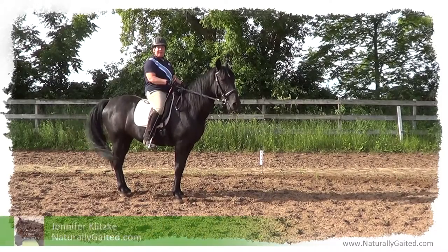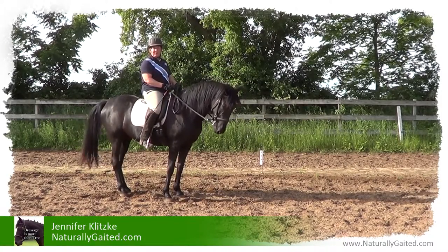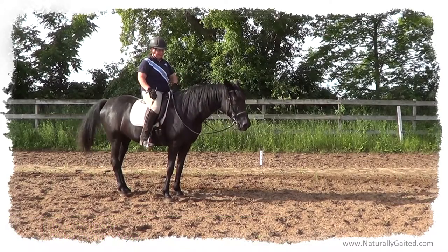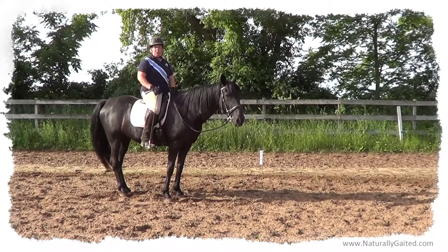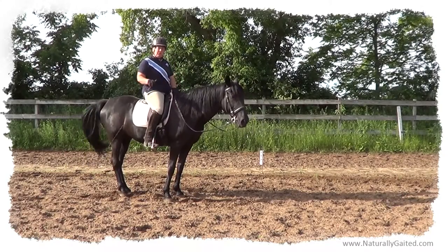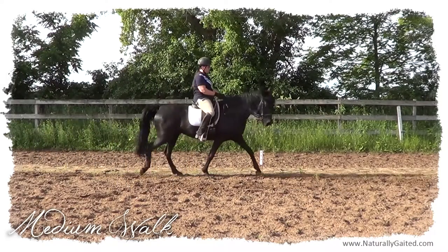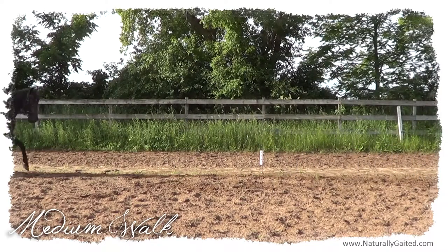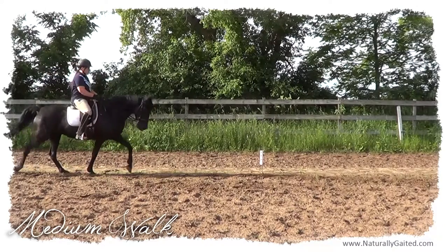Hi everyone, my name is Jennifer Klitsky. Welcome to Naturally Gated. This is Makana, my 12-year-old Tennessee walking horse mare. Give her a stretch break. We just warmed up on a 20-meter circle doing the medium walk. The medium walk is an active, even, 4-beat walk with a head nod for the Tennessee walking horse.